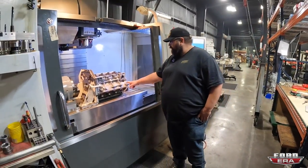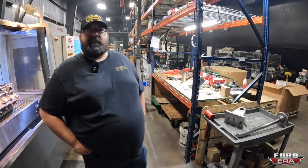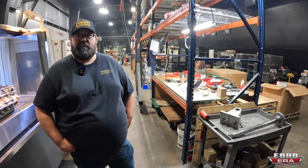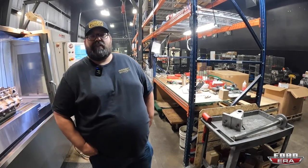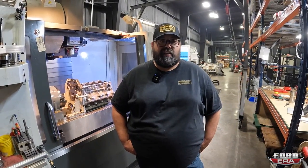One of their LT re-sleeve blocks - very popular. Right now their Factory MAST heads and LT blocks are really popular. Asked about the differences between Factory MAST, Black Label, and MAST heads.